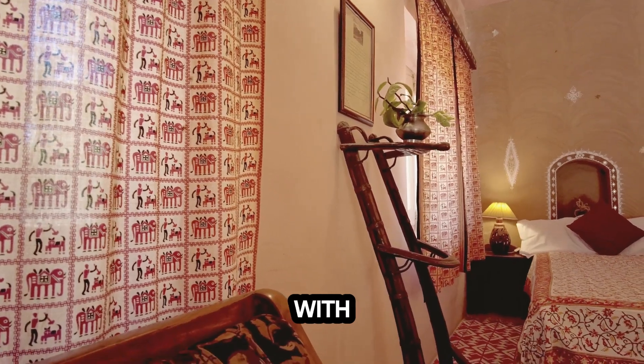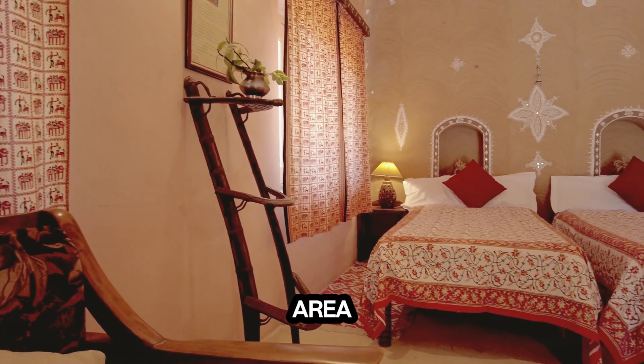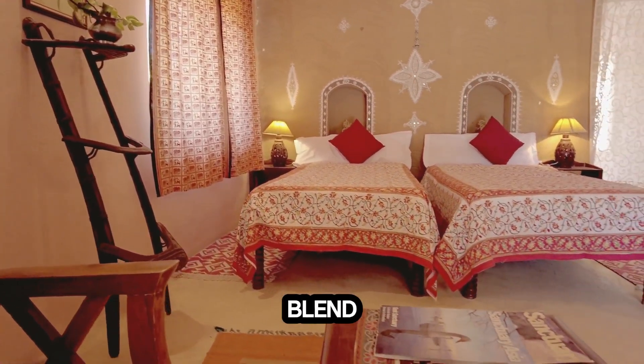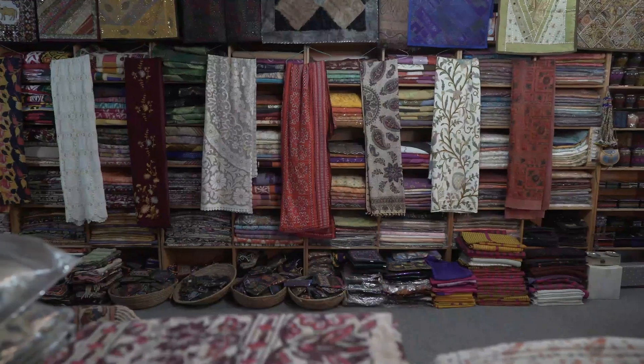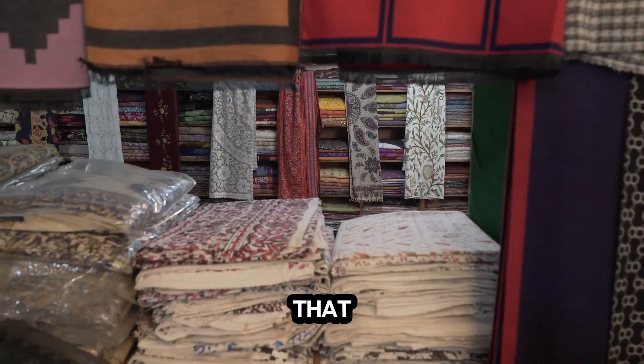Elevate your home with the timeless beauty and unparalleled quality of Bellucci Area Rugs. Experience the perfect blend of luxury and practicality. Visit our website or your nearest store to find the Bellucci rug that speaks to you.